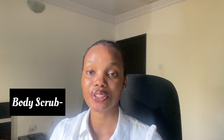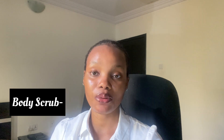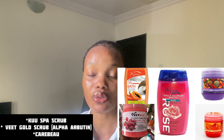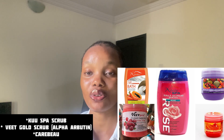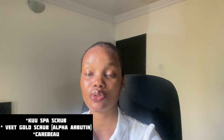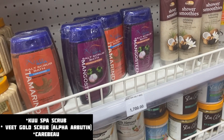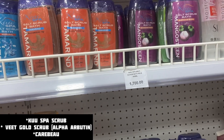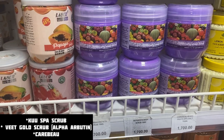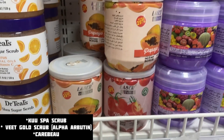You can also use Extra soap, which is very good and works for both body and face. Next, you're going to need a body scrub — exfoliating is important for good results, especially with hyperpigmentation. I advise using a scrub four times a week. Options include the Cool Sparse scrub, Care Beauty scrub, Ashanti scrub, or the Vit Gold Alpha Arbutin. You shouldn't spend more than 2,000 naira on a scrub. For body soap: Dove bath soap is 600 naira, Dudu Osun is 400 naira, Extra soap is 650 naira, and Kojic transparent soap is 700 naira.